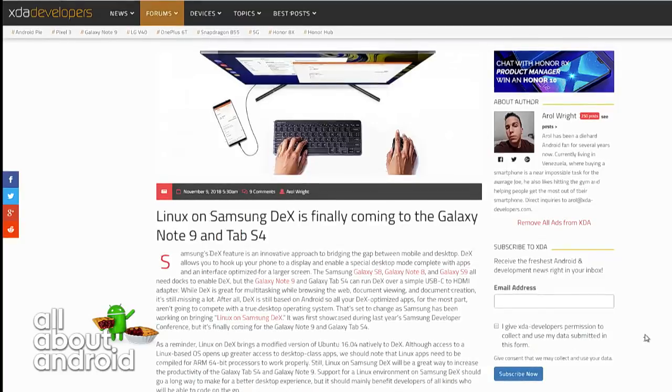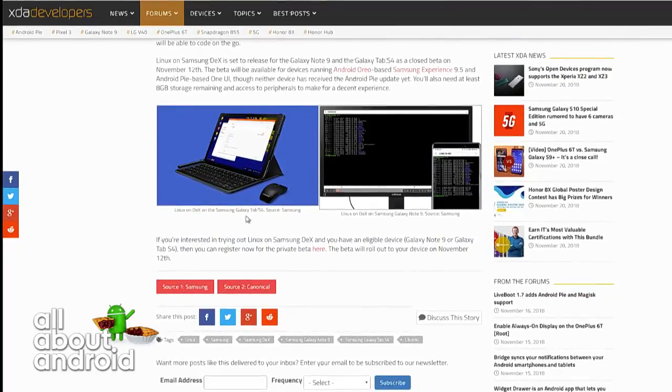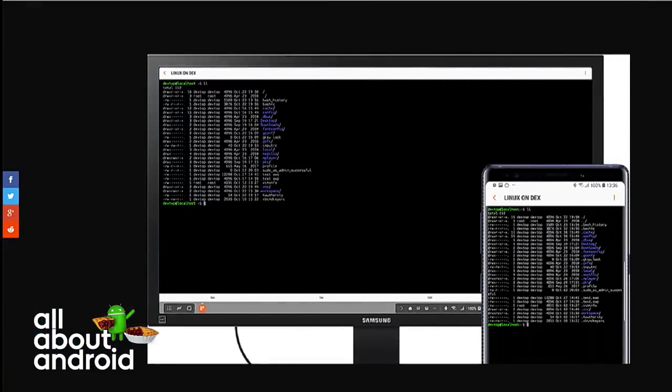It's not DeX — it's Linux on DeX. Samsung DeX mode bridges the gap between the mobile phone and desktop experience, and it relies on Samsung's own desktop environment. But earlier this year, Samsung announced Linux support via DeX with a modified version of Ubuntu 16.04 via a partnership with Canonical. Now this feature is finally being rolled out to the Note 9 and Tab S4 users as an installable beta app called Linux on DeX.